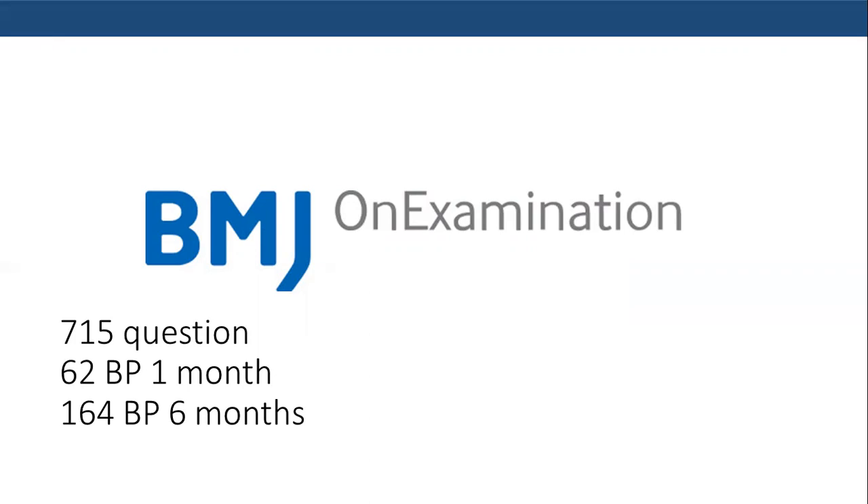I would like to wish you all the best in your preparation for this test. If you have any questions or queries, please do not hesitate to comment below and to visit the MRCP UK site. Thank you for watching this presentation and I hope to see you in another presentation soon. Thank you.